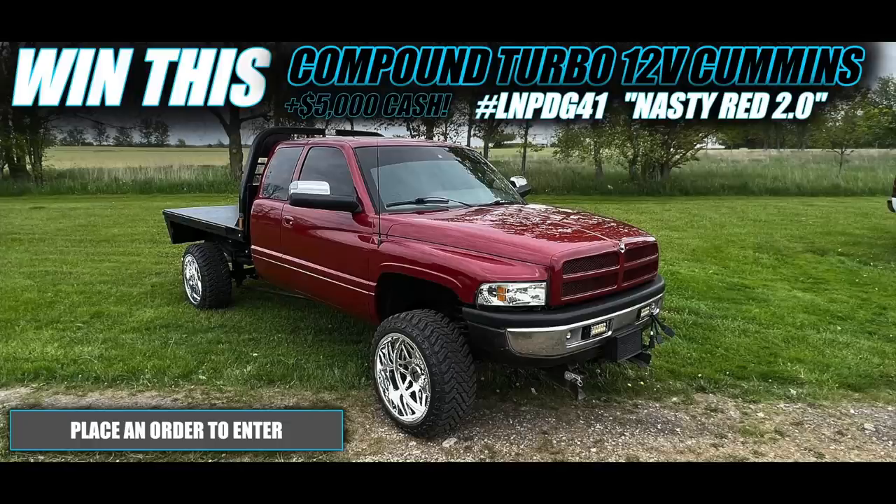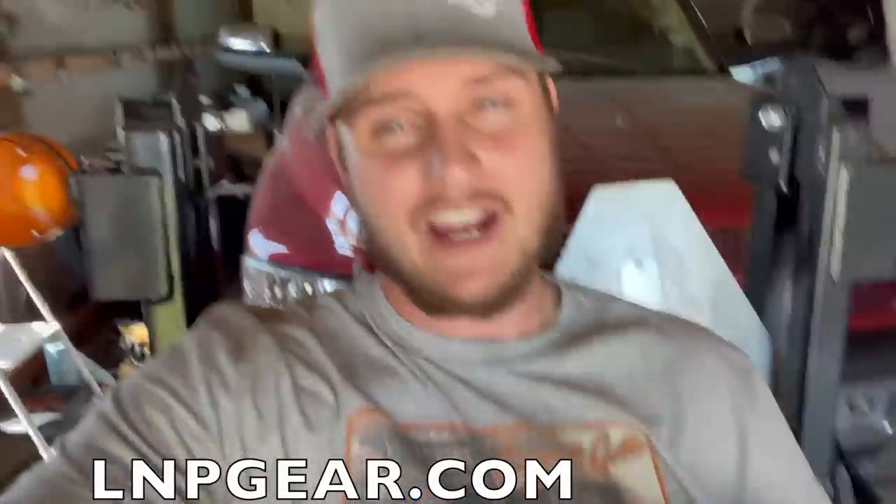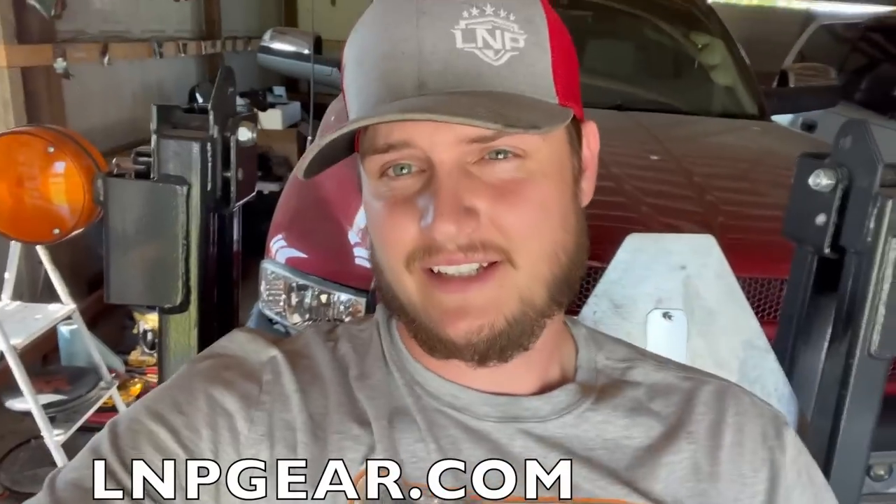Well everybody, I hope you guys enjoyed that video - a little different take on today's. Every once in a while you've got to change things up. But if you want to enter to win Nasty Red 2.0, this big beautiful Delmonico red beast right behind me, head to LNPgear.com. You can buy a hat like this - grab something on the store and get an automatic entry to win that truck sitting right behind me, plus $5,000 in cash. Thanks so much for watching and for all the love and support. Couldn't do any of this without you guys, and I totally and wholeheartedly mean that. I'll catch you in the next video. Peace.